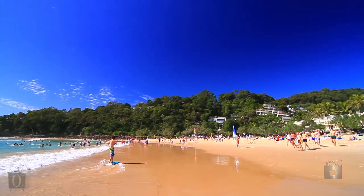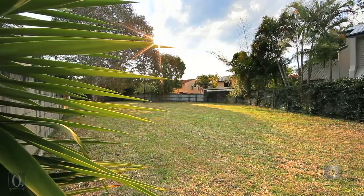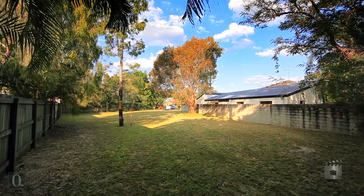Situated in the heart of Noosa Sound, this 667 square metre block is flat and easy to build on.